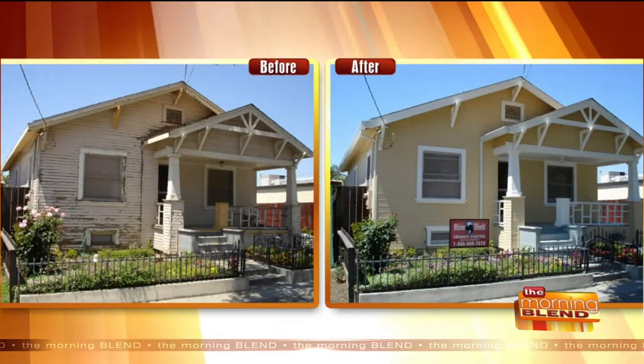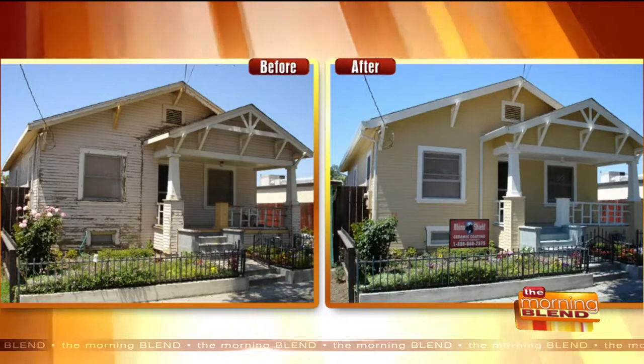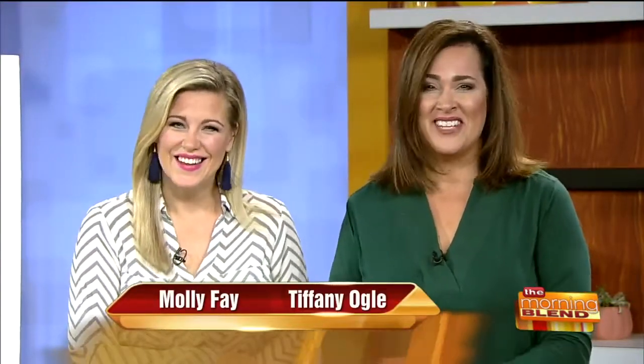Welcome back to The Morning Blend. We all know that winter is on the way, and wouldn't it be nice if your house had a brand new coat to help it get through the harsh season? And not just one winter either — how about if we could guarantee you get through 25 winters? That sounds real nice.